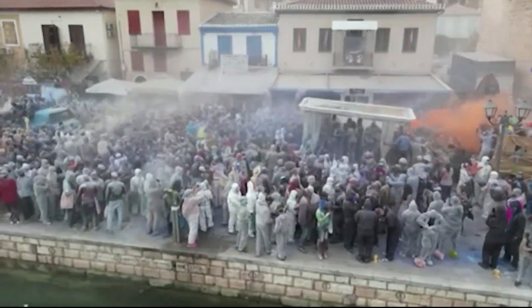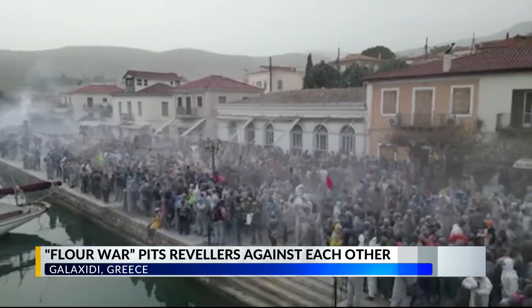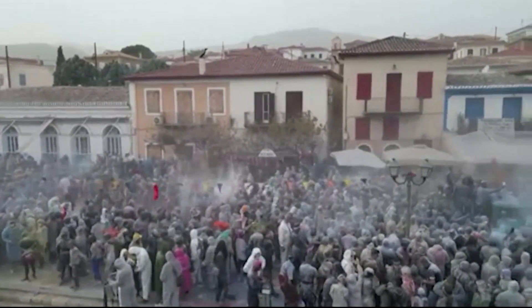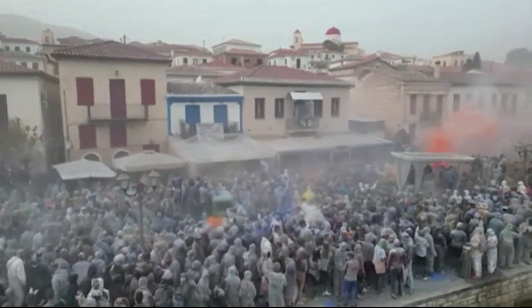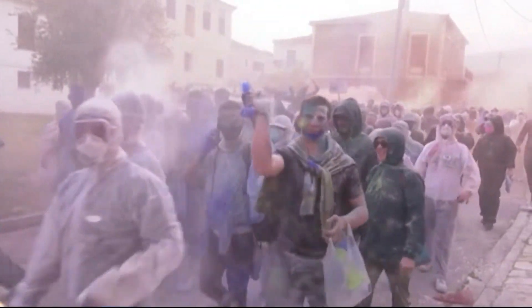And in Greece, locals in one town douse each other with colored flour as part of an old carnival tradition — the flour war. It pits revelers against each other with tons of cooking flour tinted with food coloring. Hundreds of people participate in this event on Clean Monday in the coastal fishing town of Galaxidi, west of Athens. Clean Monday marks the end of the carnival season and the beginning of the Greek Orthodox Lent fast.